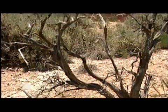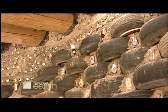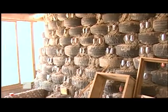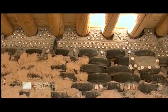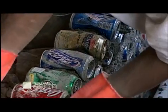Earthships are constructed partially underground, which helps with temperature control. But the key is tires. To build the walls of an Earthship, tires are packed with dirt and pounded together. "So why use trees when you can use tires? If you take a tire and beat it full of earth, it becomes a steel-belted, rubber-encased, thermal-mass, resilient brick." Once the tires are in place, plastic bottles, tin cans, and glass are stuffed in every nook and cranny to fill in the walls.